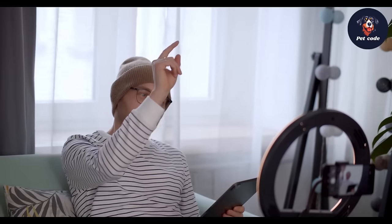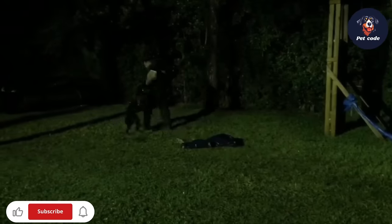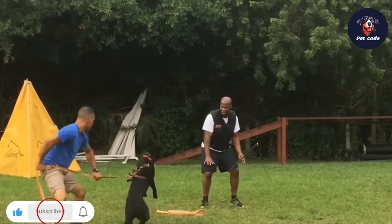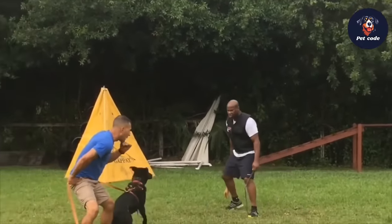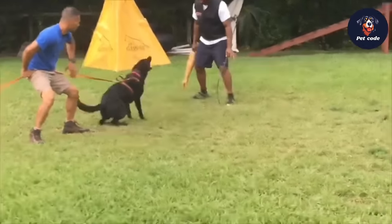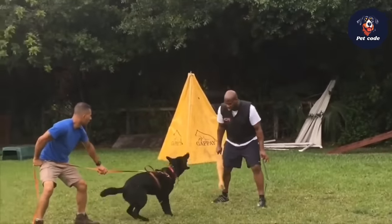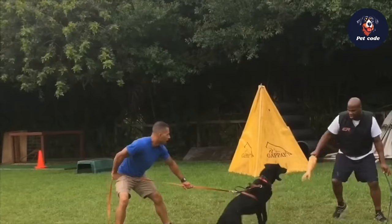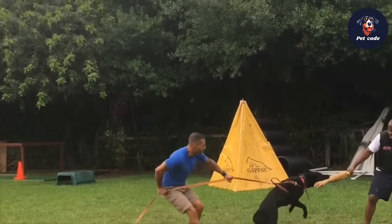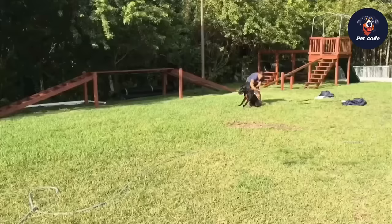Are you fascinated by the noble German Shepherd breed? Do you know the different types of German Shepherds that exist? These loyal and intelligent dogs have taken the world by storm with their grace, strength, and unwavering loyalty. German Shepherds have an impressive history and have played a crucial role in society, making them one of the most beloved dog breeds worldwide. Breeders have developed the German Shepherd breed into various types, each with distinct traits — from the American shoreline to the German working line — each bringing unique characteristics popular with dog owners worldwide.